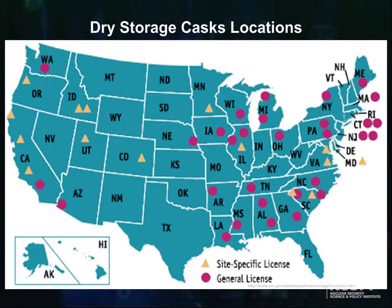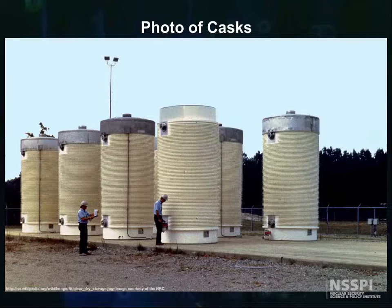Here is a map of the dry cask storage locations in the United States, and you can see that most of the states on the eastern seaboard have dry storage casks somewhere in the state. Here is a picture taken from the Nuclear Regulatory Commission website that shows what these dry storage casks look like.